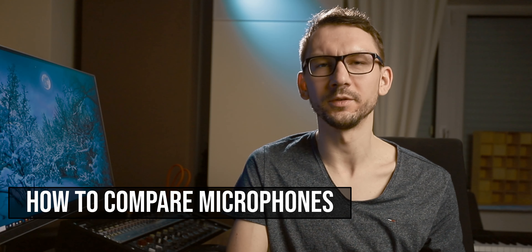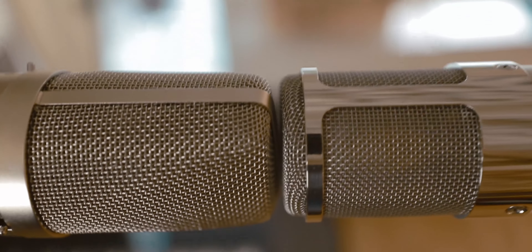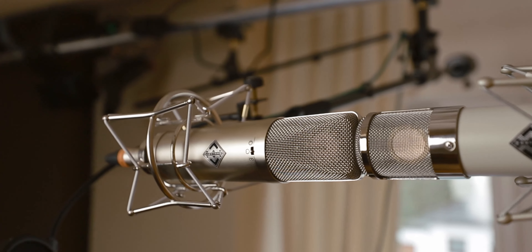Sometimes a different microphone choice can really save a vocal recording or make a vocal shine in a completely different way. The best way to compare microphones is to put the capsules next to each other and record both microphones simultaneously while the singer sings just in between them. This way you eliminate all the differences from different performances and have a truly fair A/B comparison between the two microphones.